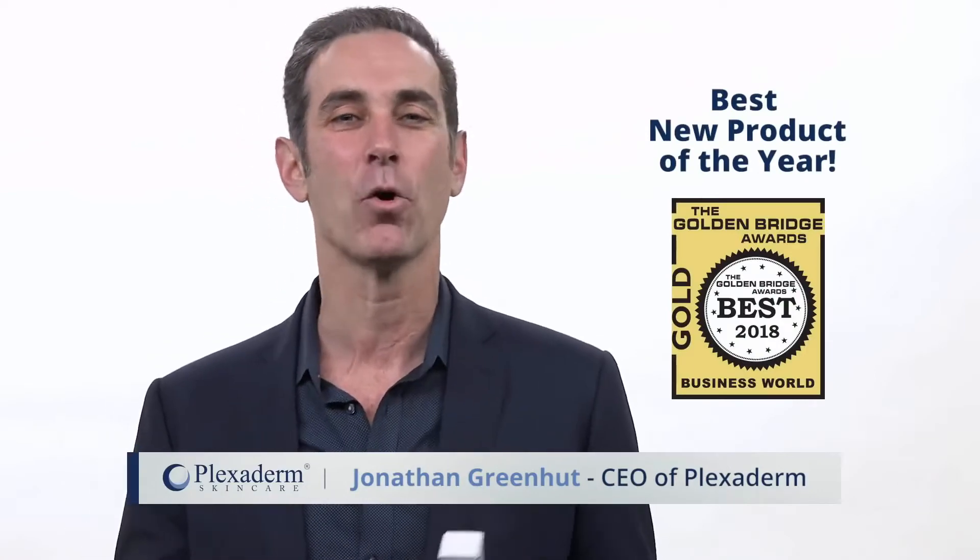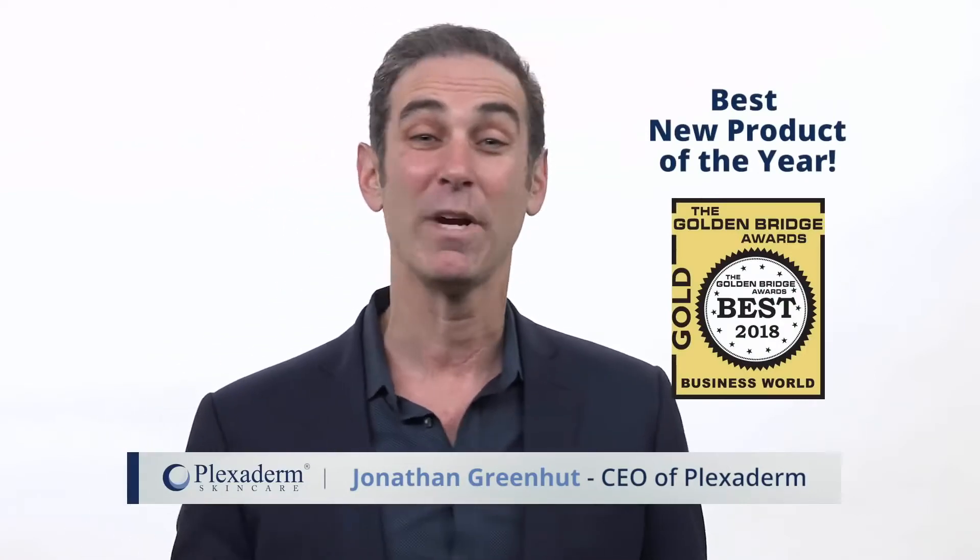Hi, I'm Jonathan Greenhut, the CEO of Plexiderm and Sheer Science. 2018 was an incredible year. Our original Plexiderm Rapid Reduction Cream Plus was voted and recognized as the best new product of the year by the Golden Bridge Awards. But we didn't stop there.